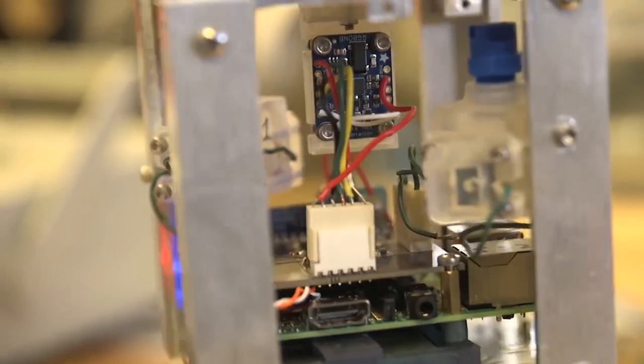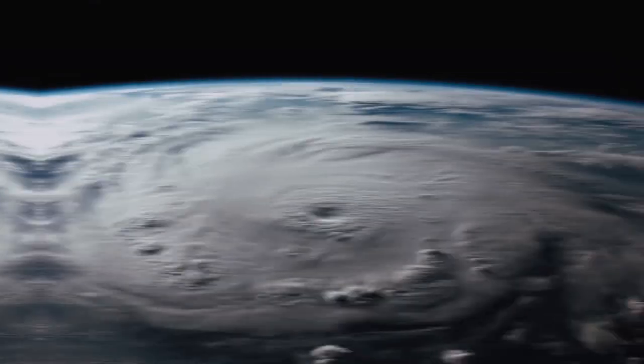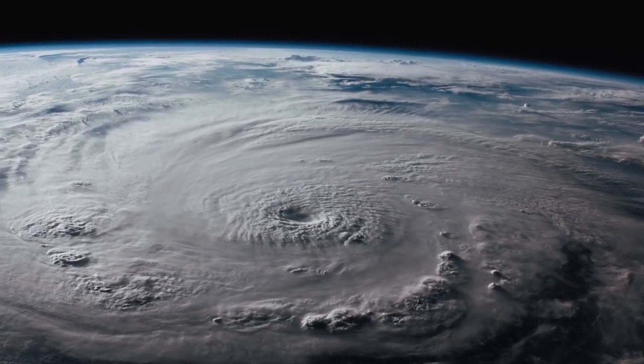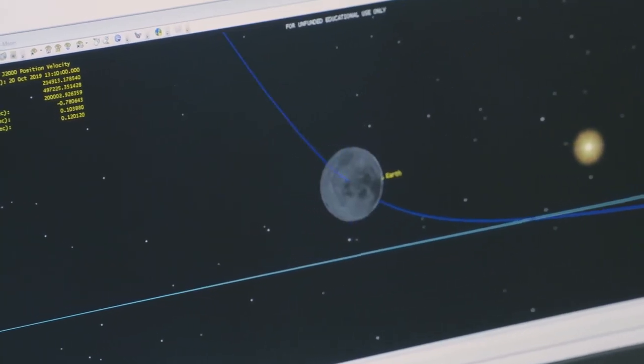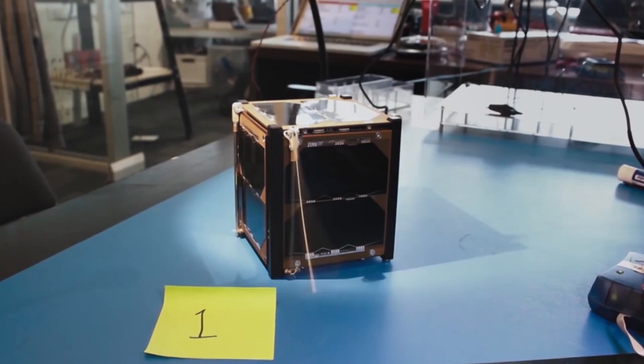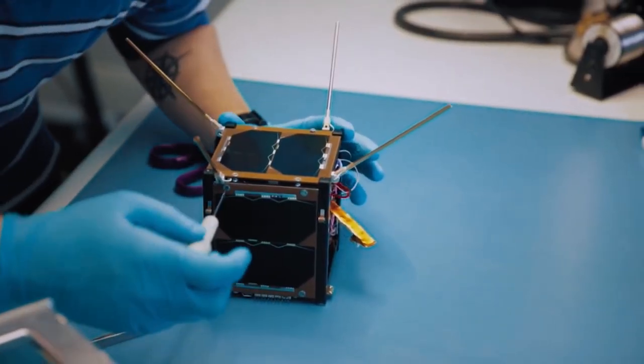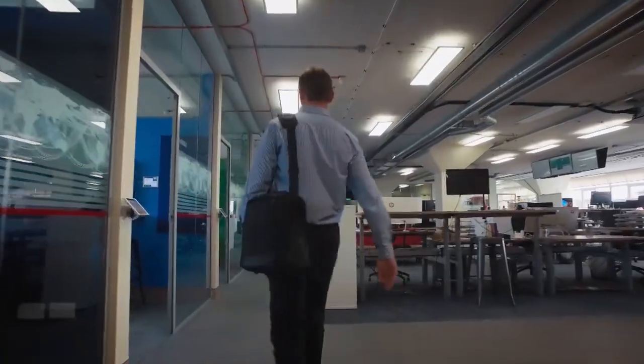If you had the power to conduct your very own NASA-backed space research, what would you want to learn? Would you want to know about how hurricanes form? Or what about the radial relationship between the Sun and the Moon? In today's video, we are going to be talking about nanosatellites known as CubeSats and why these objects, no bigger than a loaf of bread, could be the key to common people becoming bona fide space explorers.